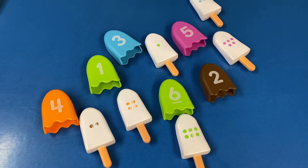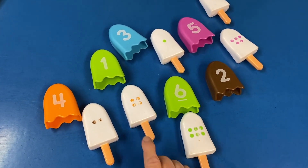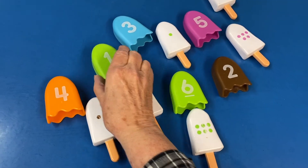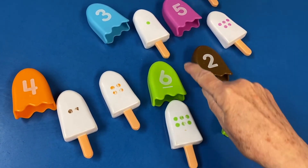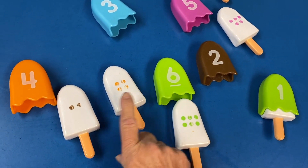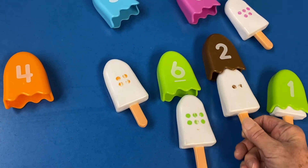Do you want to help me figure out how these ice cream cones go together? Some of them have little dots and some have numbers — we're going to find out where they go. We start with number one. Do you see a white ice cream cone that just has one dot? There it is — it slides in there, number one. Now should we find two? This one has two dots — there's a two. Should we move them like this so we can count them?